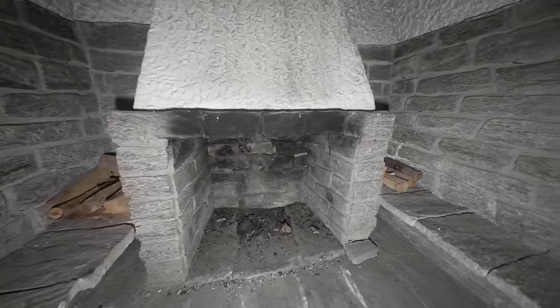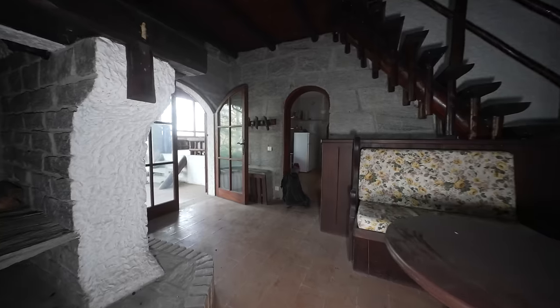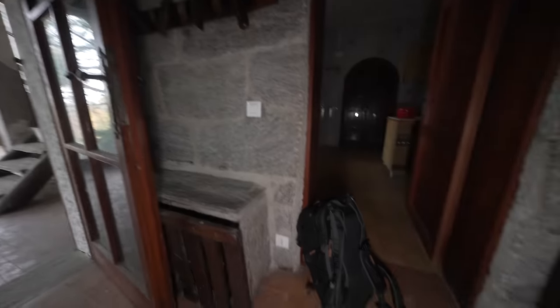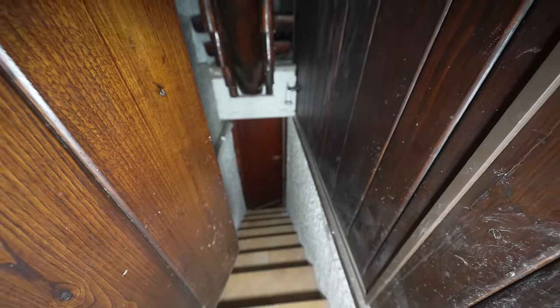It's super cold — you guys have no idea. Down here leads to the basement. I actually saw a cat earlier and it went down here, so maybe we can find it later.